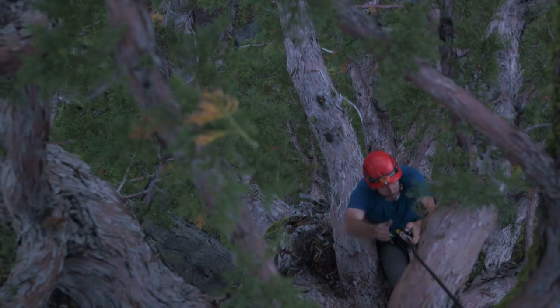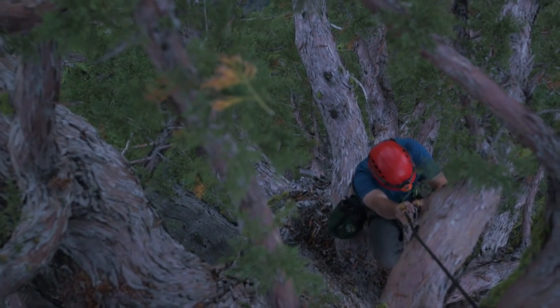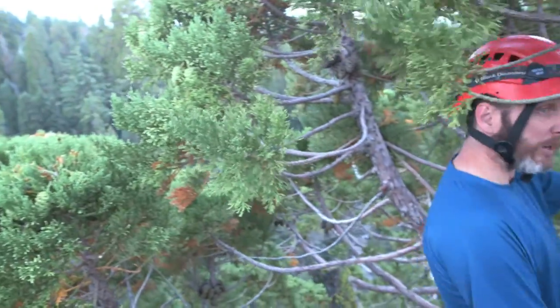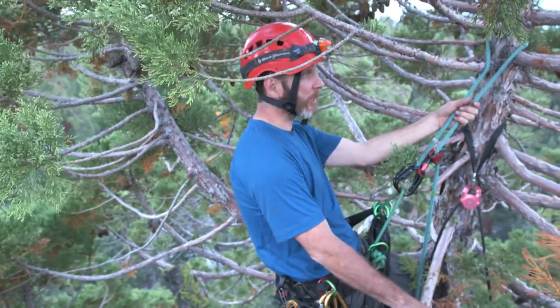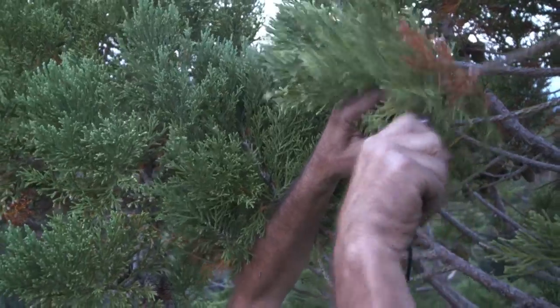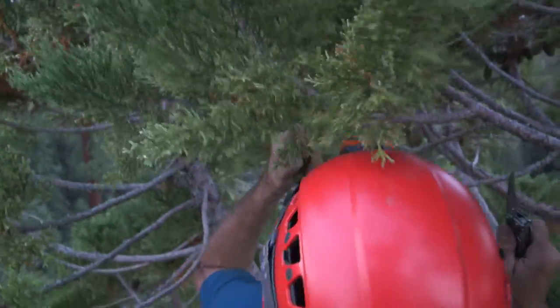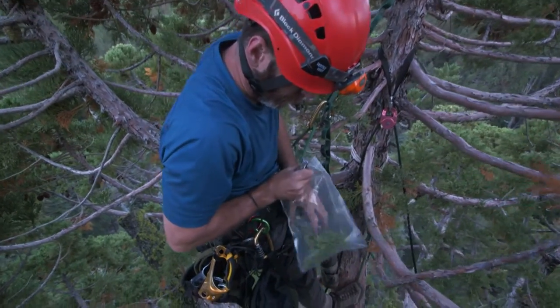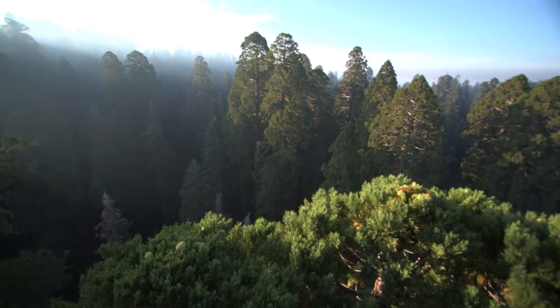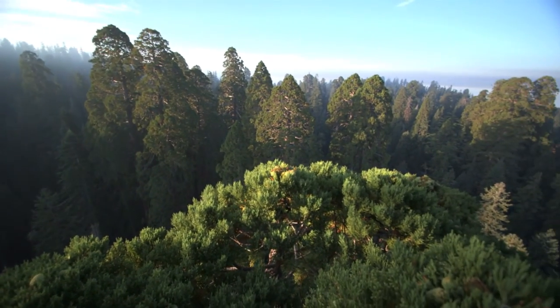Anthony Ambrose is climbing this giant sequoia to find out how it's faring after four years of drought. We are about 240 feet at the top of a giant sequoia tree. These leaves will tell him how stressed out the tree is by the lack of water. You need to measure them at the most relaxed time of the day, before the sun rises, before they start to lose water to the atmosphere — so we get their baseline, most relaxed state, and then their most active state in the middle of the day.